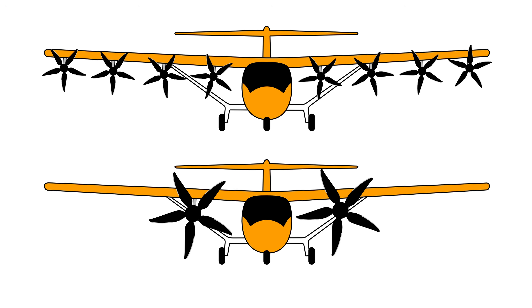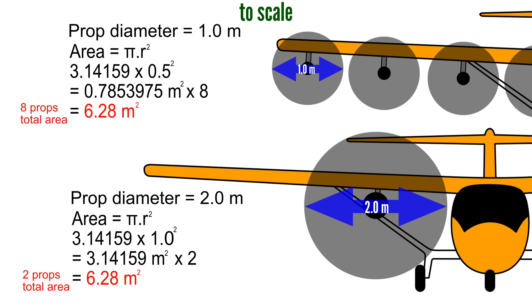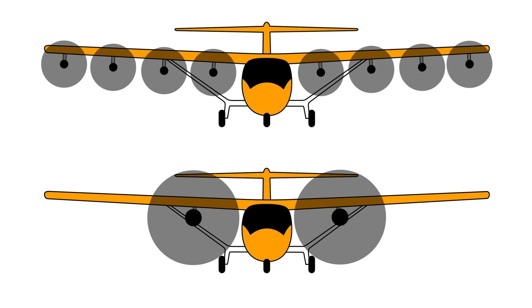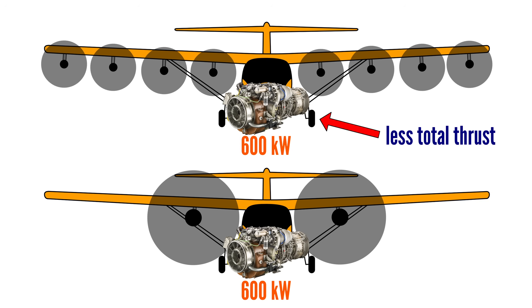In theory, eight small propellers could produce more total thrust than one or two larger ones if their combined disc area is greater. But even in that unlikely scenario, it's only possible if the eight smaller propellers have more power available. If the total power available is fixed — say 600 kilowatts — then spreading it across eight smaller, less efficient props won't produce more net thrust than fewer larger ones. So why would Electra knowingly sacrifice efficiency by going for multiple small fast-spinning propellers?